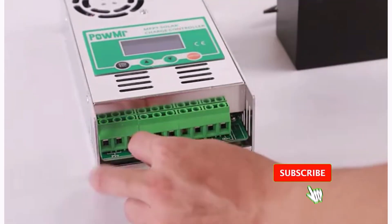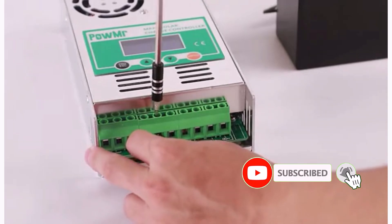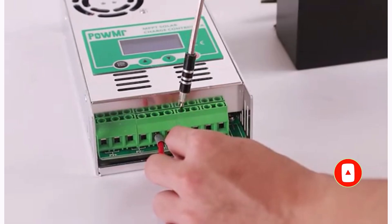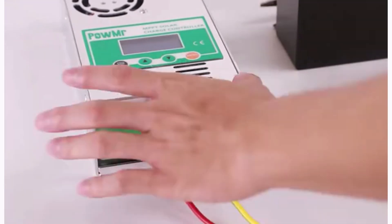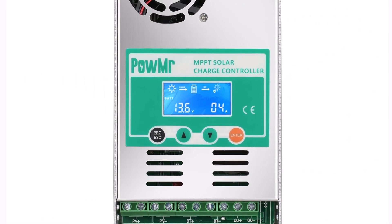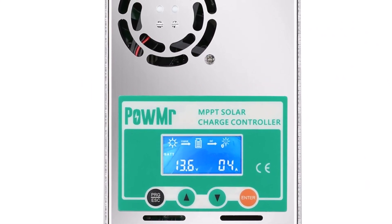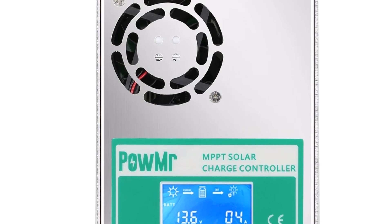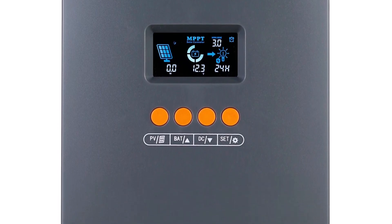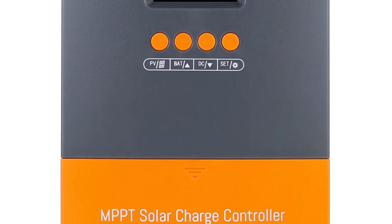The controller supports up to 150V of input voltage, making it suitable for a variety of solar panel configurations. The Palmar MPPT solar charge controller is an excellent choice for anyone looking for a reliable, smart, and efficient solar charge controller. With a wide range of current options and support for various battery types, it's highly recommended for optimizing solar systems and maximizing energy output.